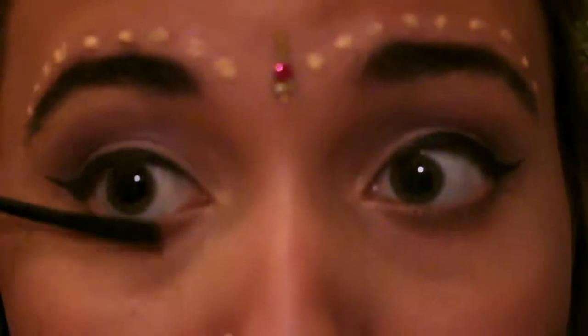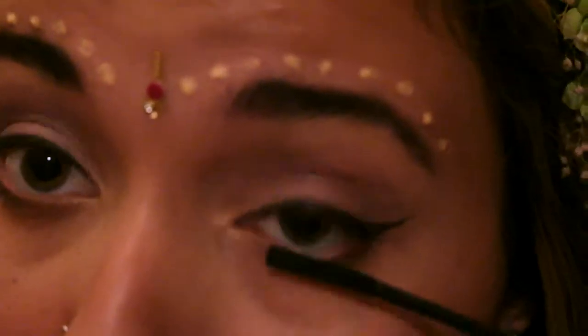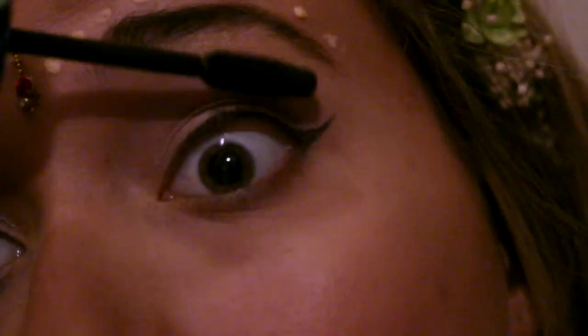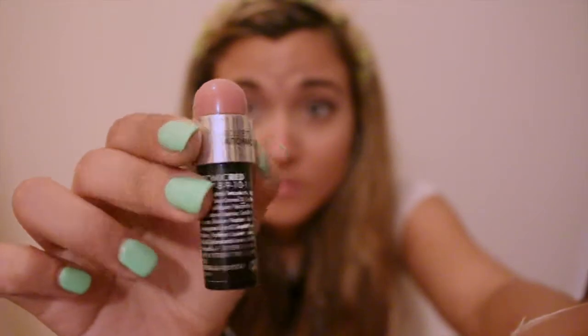I then applied some mascara under my eyes, curled my upper lashes, and applied some mascara also. Then I used this nude lipstick.